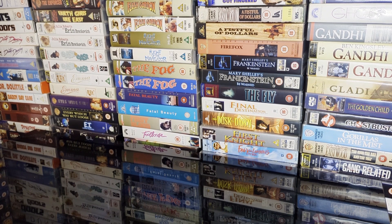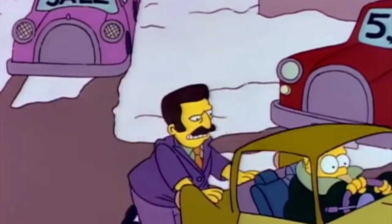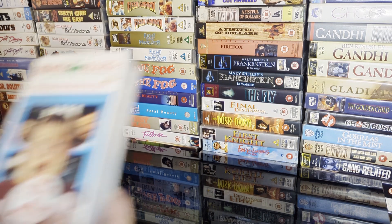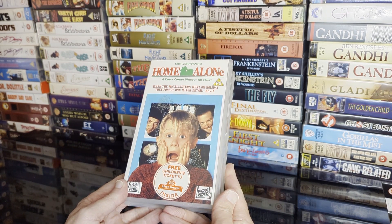We're on to the H section of the VHS retail batch. Let's have a look at what we got — we'll start with big name Home Alone, free ticket to Odeon Towers.